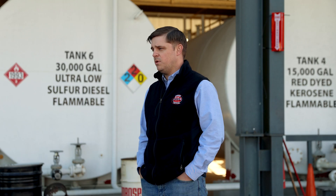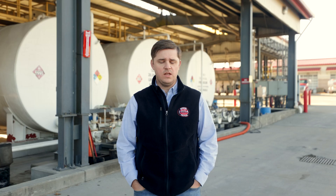My name is Kyle Bivon, Director of Operations for Foster Fuels Mission Critical Division, and today we're here to tell you a little bit about diesel fuel, its shelf life, and how long it'll burn.